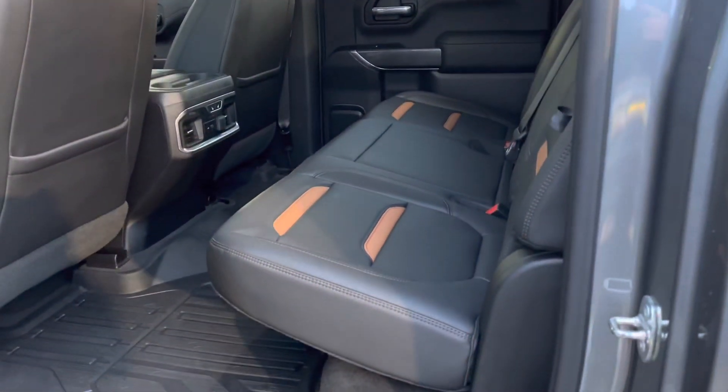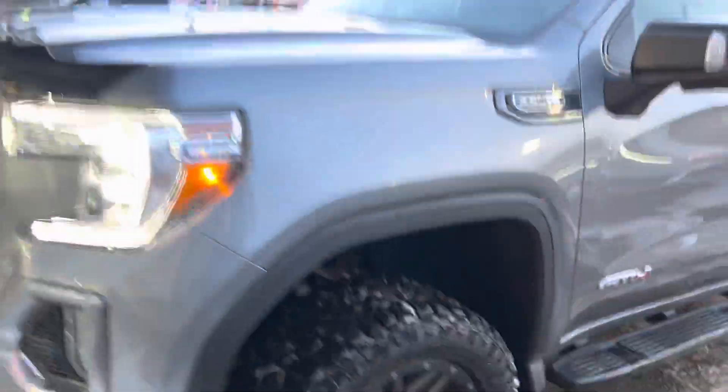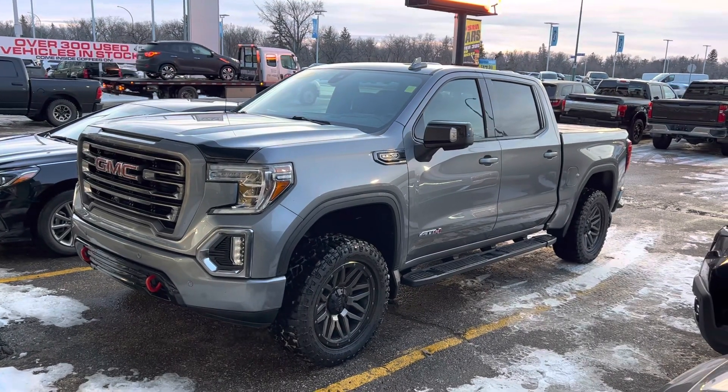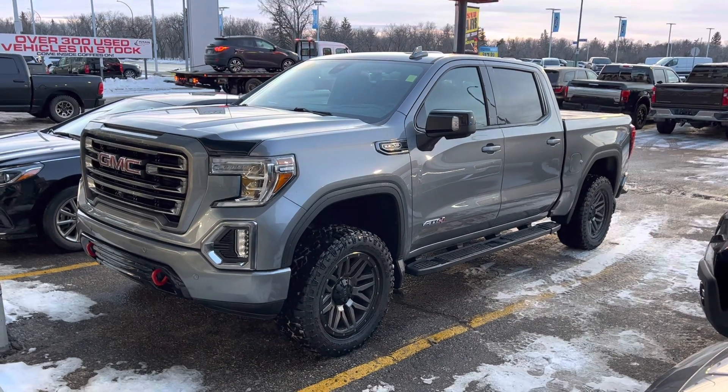GM and Chev won't have that in any of their new ones, so it's going to be nice to still have a truck with that before they discontinued them. Love to work you out a deal on this truck. We can work online or we can set up an appointment in person. Let me know what works best for you. Take care.